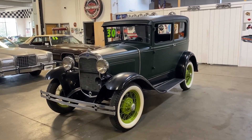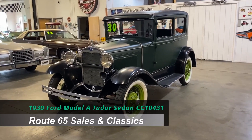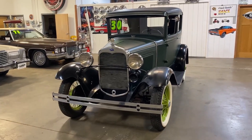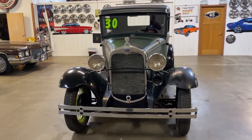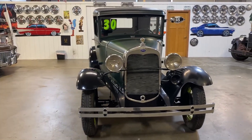Welcome to Route 65 Sales and Classics. This is our 1930 Ford Model A two-door sedan. I really like this two-door sedan because it's set up for parades or definitely taking out for a nice cruise — definitely an attention getter.